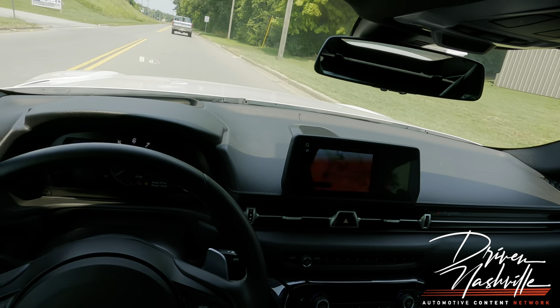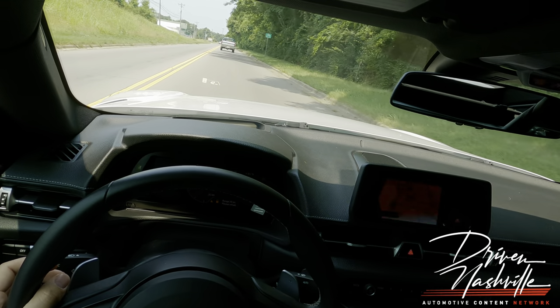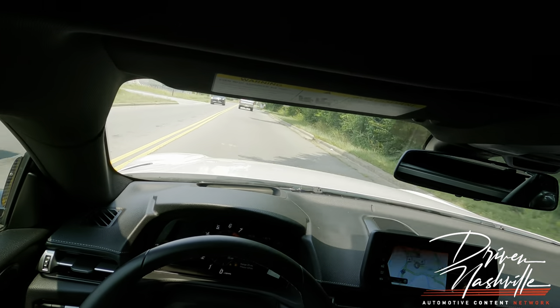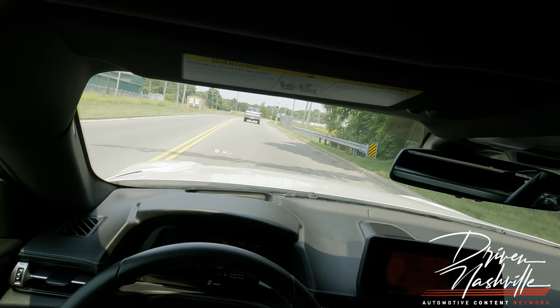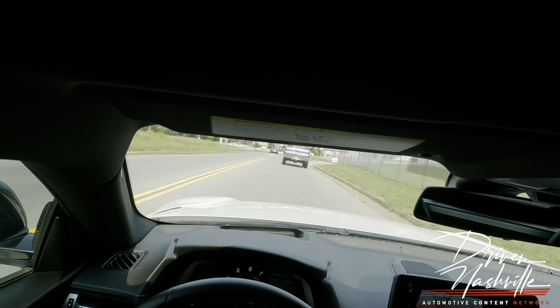Let's see if there's a sport exhaust button because this thing is way too quiet for me right now. There it is — it's got a little bit of grumble and a little bit of backfiring. Yeah, this car could be fun, this car could be a little squirrely.